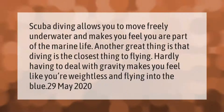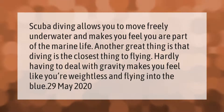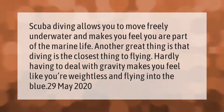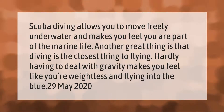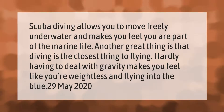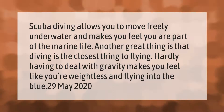Scuba diving allows you to move freely underwater and makes you feel you are part of the marine life. Another great thing is that diving is the closest thing to flying — hardly having to deal with gravity makes you feel like you're weightless and flying into the blue.